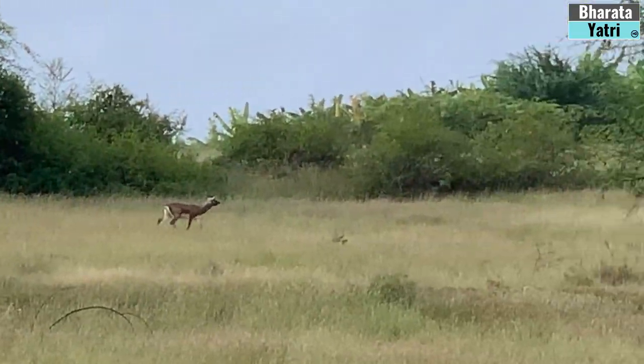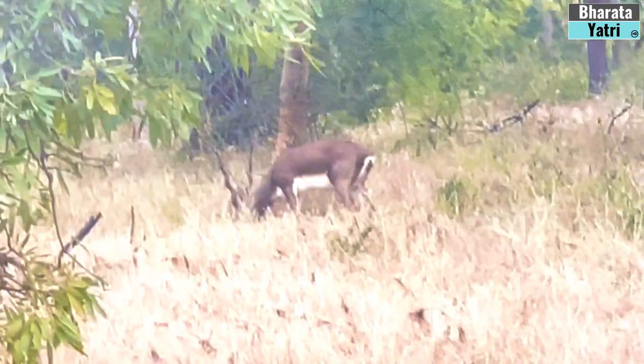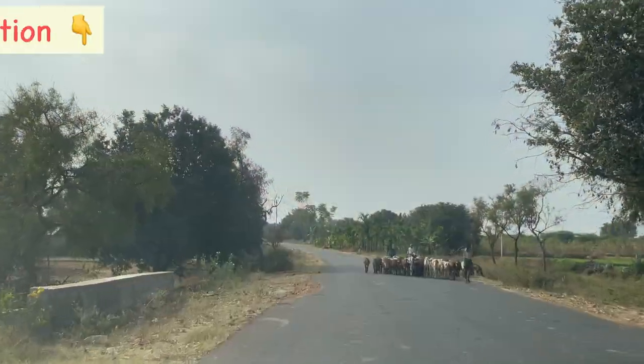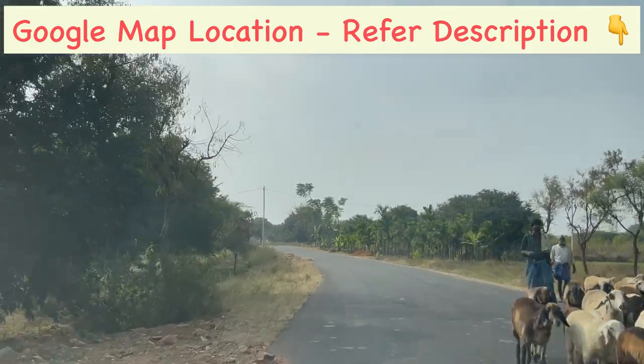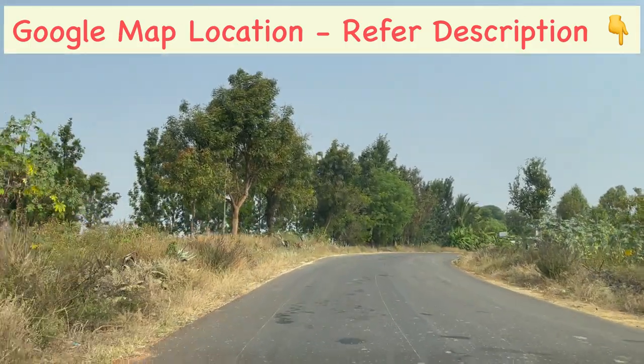But are you aware that to see these Black Bucks, you need not go to Rajasthan? They can also be found close to Namma Bengaluru city. Don't believe me? Then let's head to Jayamangali Black Buck Conservation Reserve, which is located in Thumkur district — less than 2 hours drive from Bengaluru city.